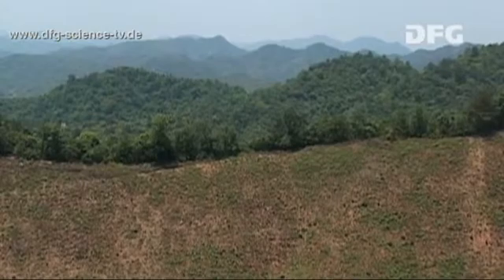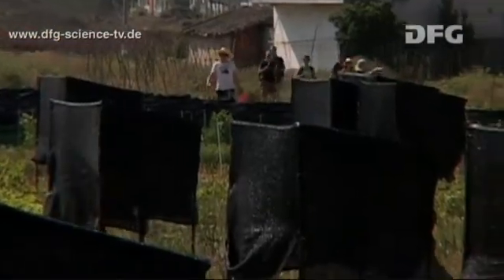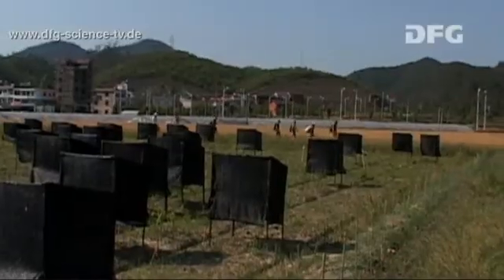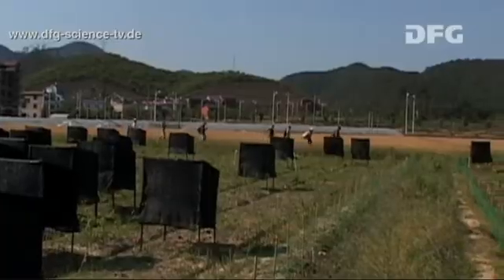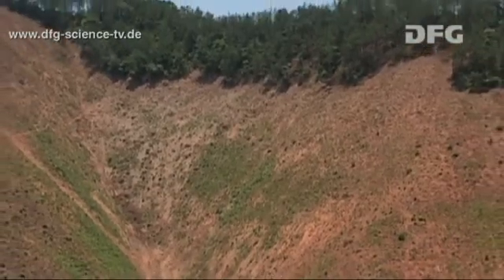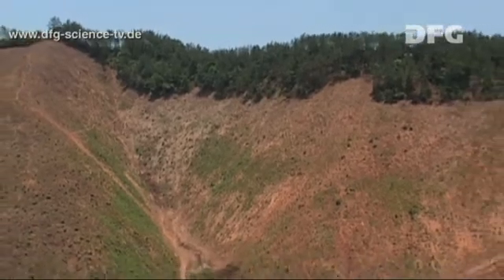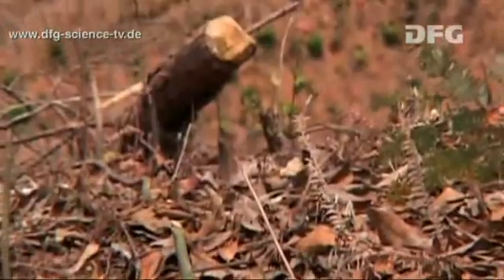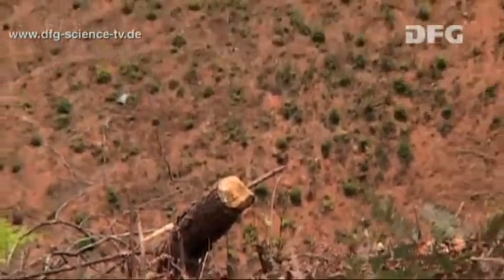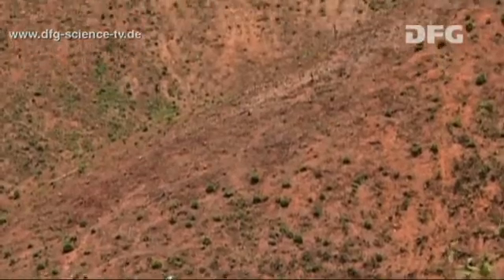To find out how the diversity of tree species affects how a forest ecosystem works, the researchers are planning a large-scale experiment. On an area covering some 50 hectares, which is about the size of 70 football pitches, that used to be covered with enormous timber plantations of fast-growing conifers. Now, after this monoculture has been clear-cut, a colourful mixture of different trees is to be planted here instead.